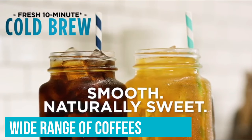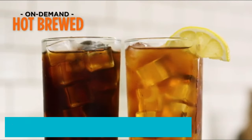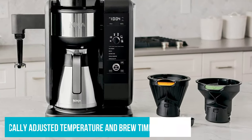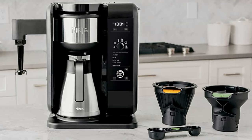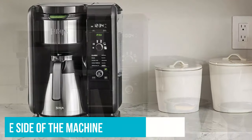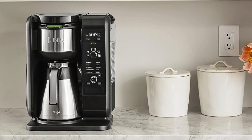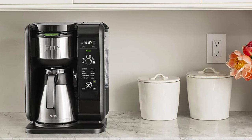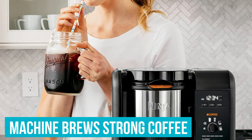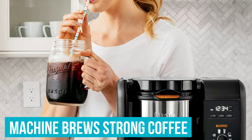Capable of brewing a wide range of coffees, teas, and cold brews, temperature and brew times are all automatically adjusted based on your choice of drink. Ninja claims that using the specialty coffee setting and the included milk frother on the side of the machine, you can make coffee bar drinks at home. That's true if you're not super fussy about quality, as the machine brews strong coffee but not espresso like the coffee shops.